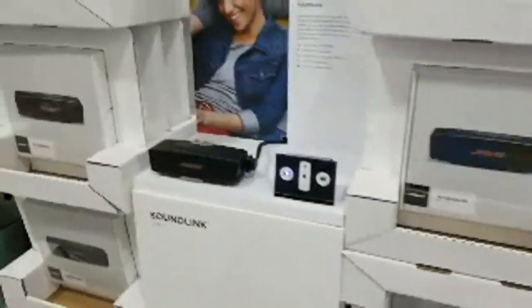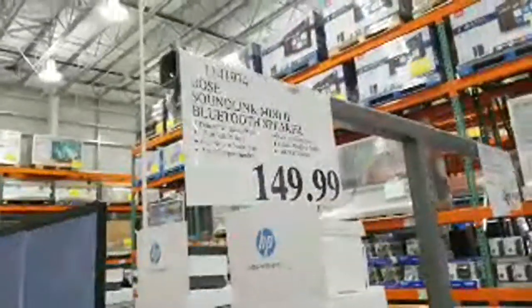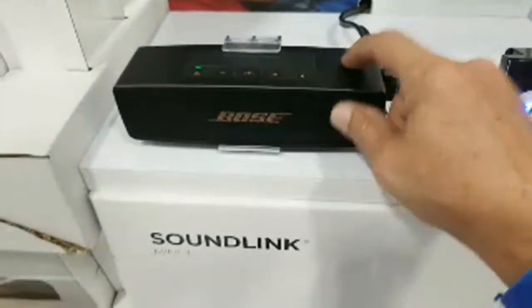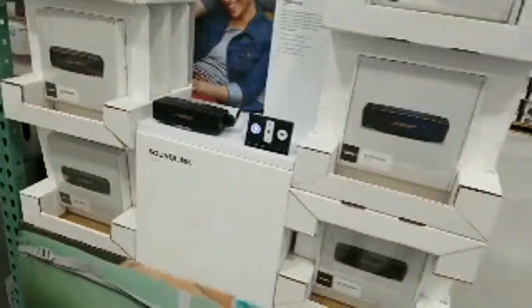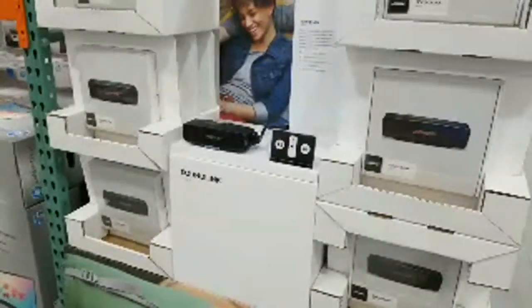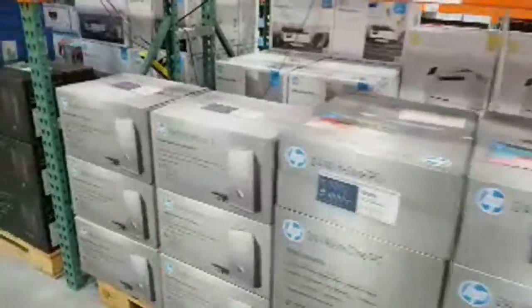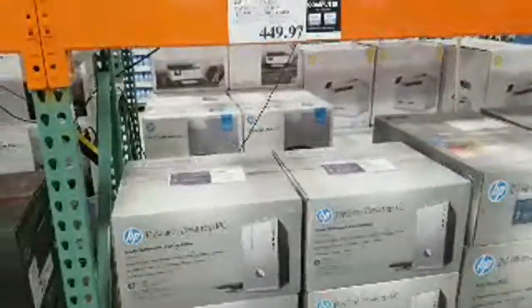Here's a Bose Bluetooth speaker for $150 — tiny little speaker. I'm sure it puts out decent sound but really, $150? We used to have a funny joke back in the early 80s: 'no highs, no lows, must be Bose.' And over here are HP all-in-one PCs — I don't like all-in-ones, don't buy them, they're a complete waste. There's no reason to buy an all-in-one PC.